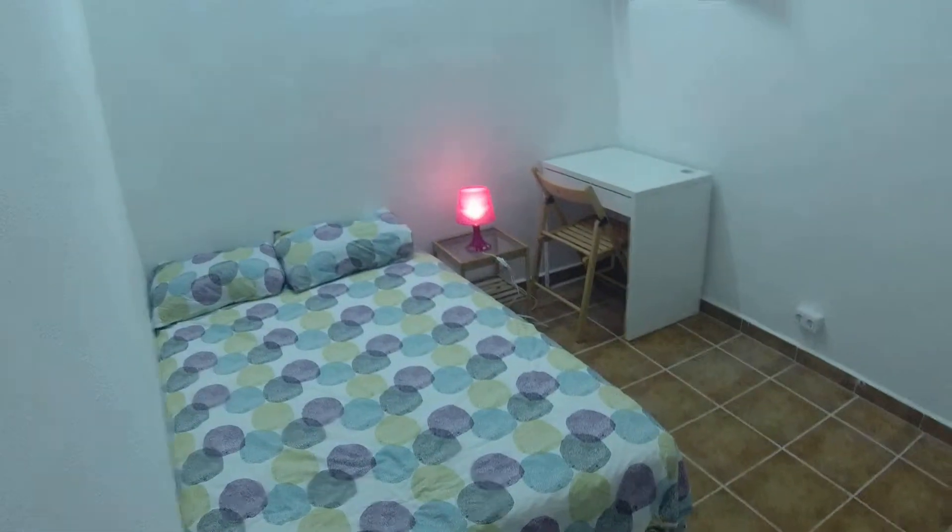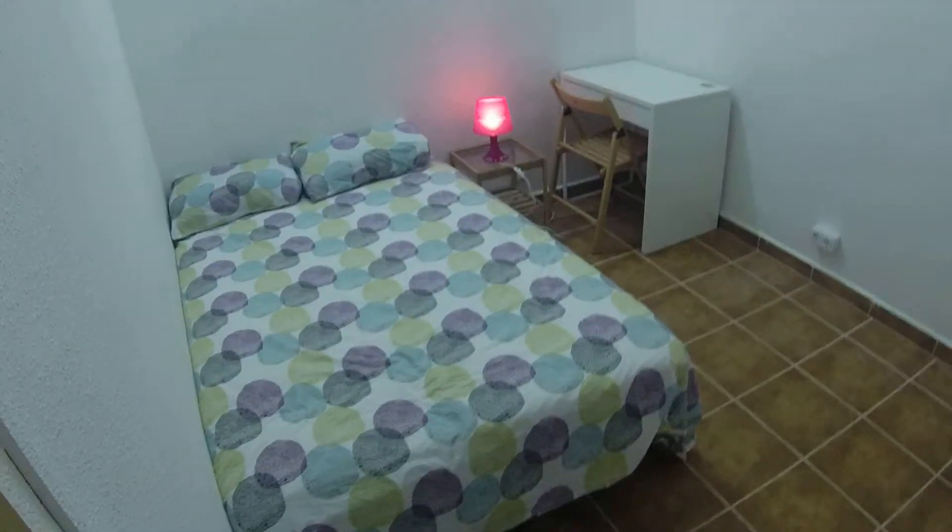Bedroom number two is pretty similar to this one. It's a bit bigger, but it doesn't have a balcony. And this one is number three. We have also a double bed, same desk, same wardrobe.